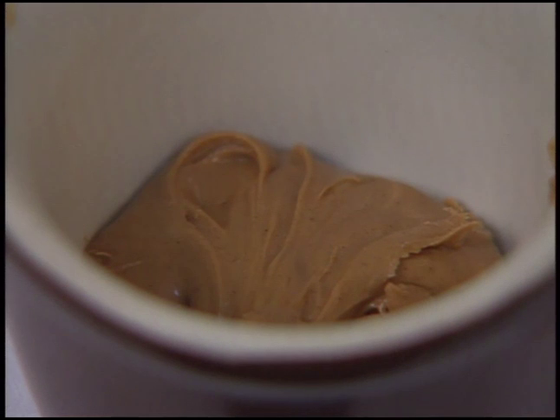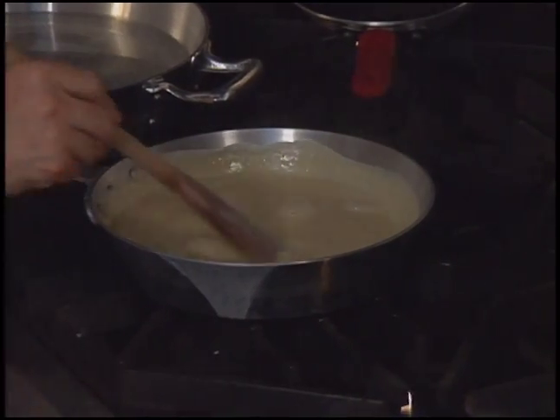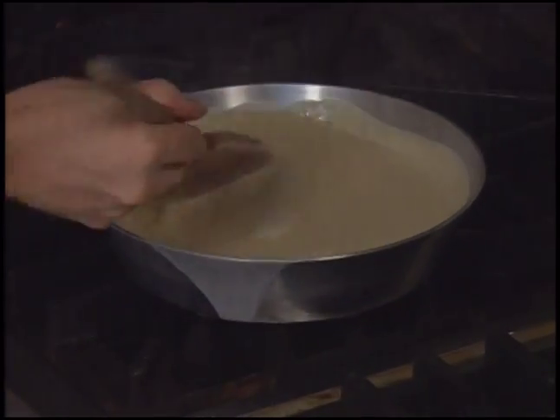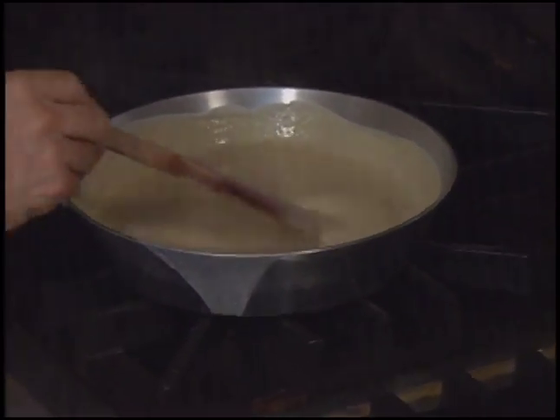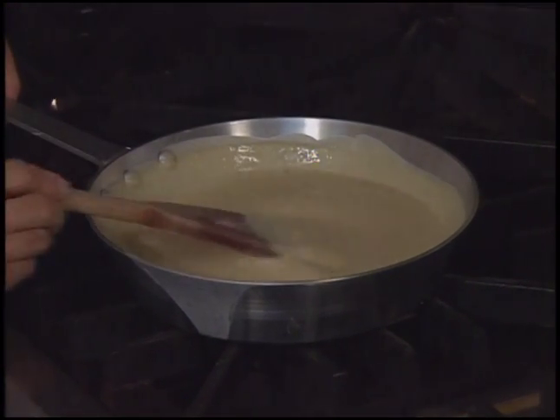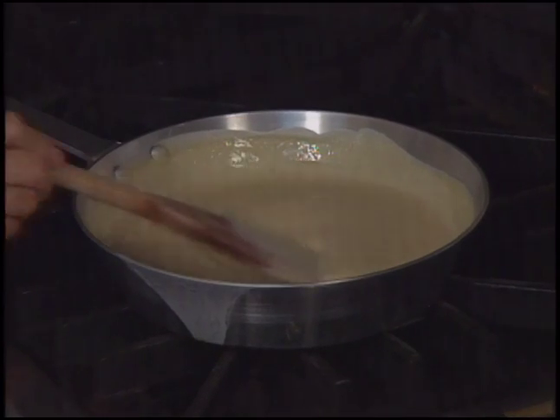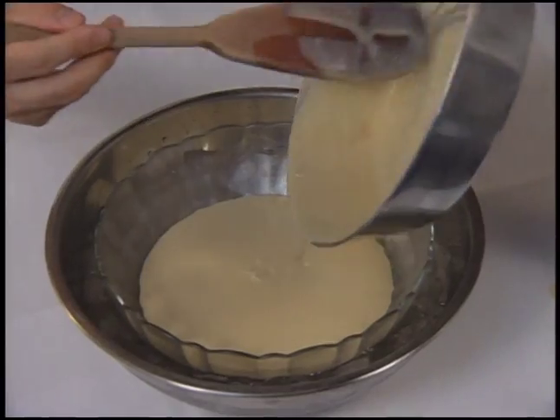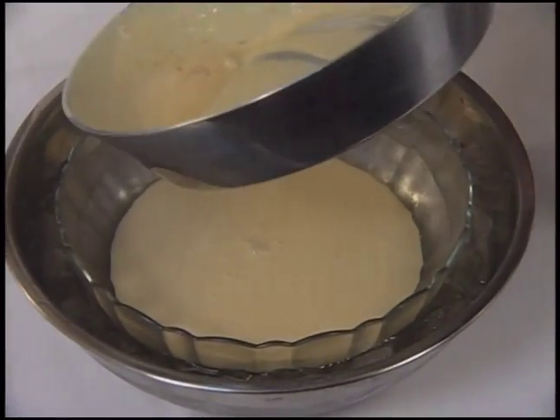The chef's version of creme anglaise calls for the addition of praline paste to the standard sauce. The egg-yolk praline mixture is cooked in milk and cream until it coats the back of a spoon — what we call à la nappe. Then it's chilled in a bowl set in an ice bath.